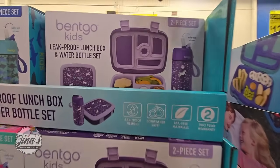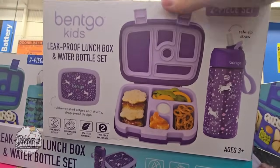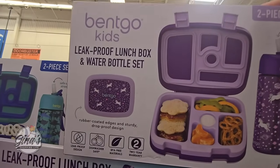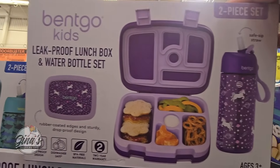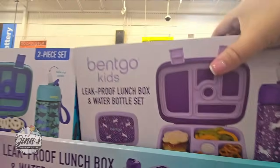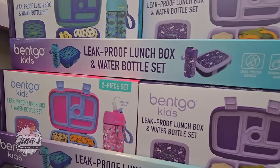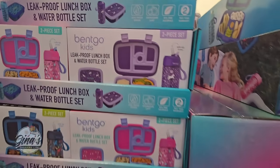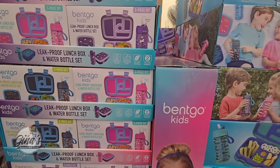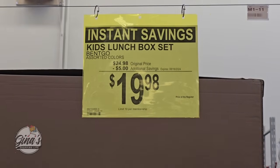The Bedko Kids — this is a two-piece set. Another item great for back-to-school. I think these are so adorable. I love the little different compartments and the little area for a dip. You're getting the drink set as well. It's a two-piece set, three options. $19.98, that's a $5 savings — really good price.